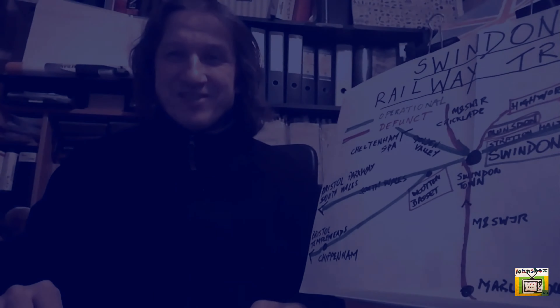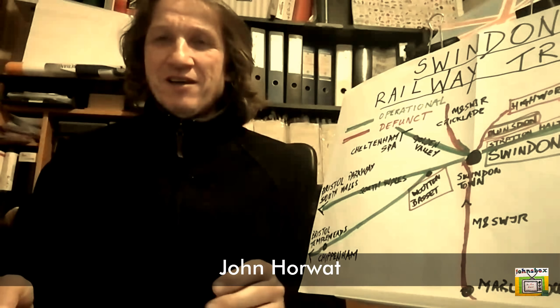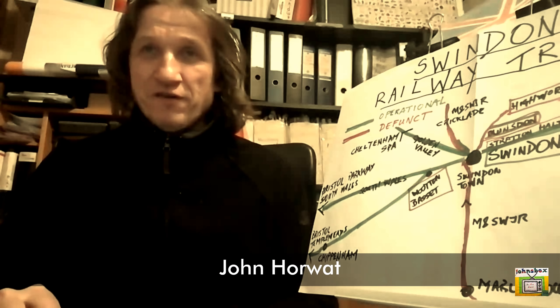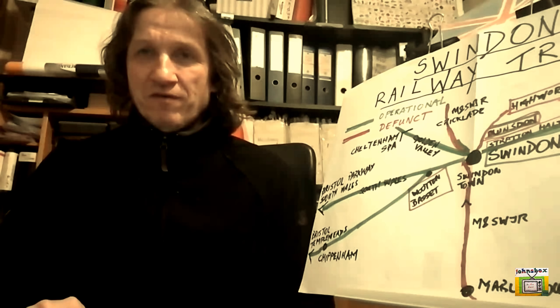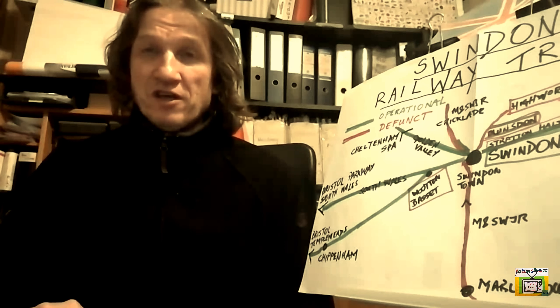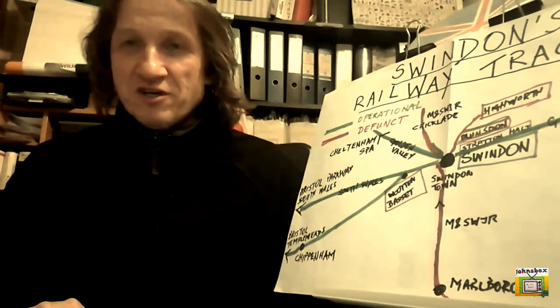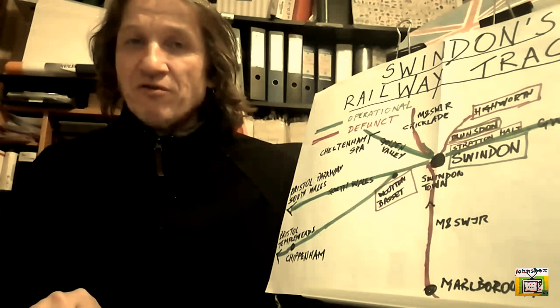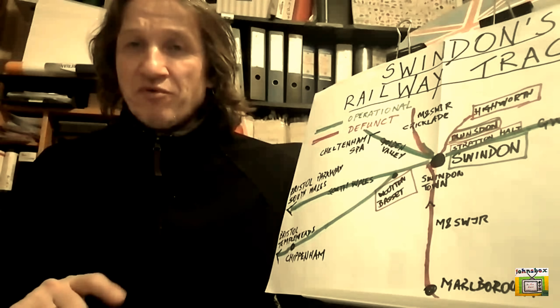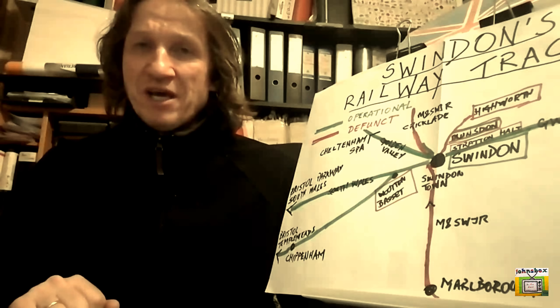Hi, I'm John and welcome to John's Box and welcome to another episode of Swindon and Its Railways. This is the fifth part. We've looked at the railway works, the railway village, and the railway lines. In the next two episodes we're going to look at Swindon's railway stations.